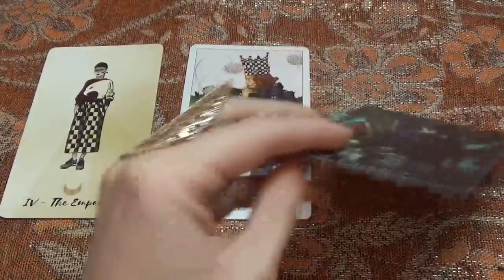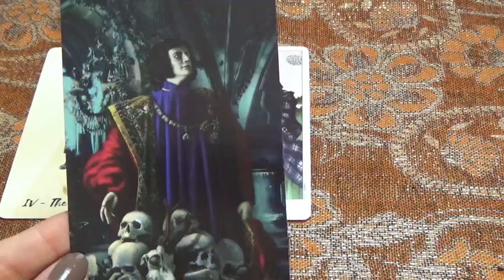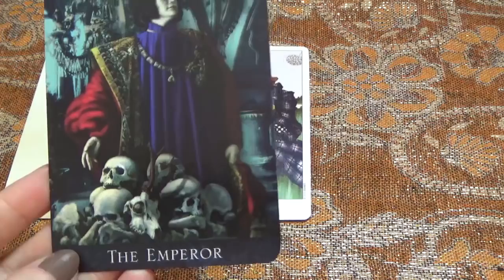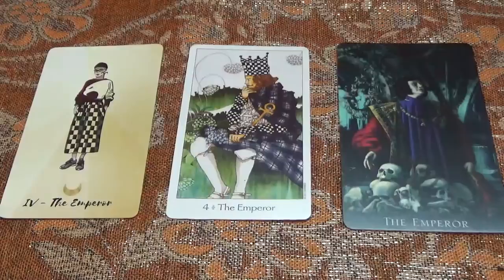The Emperor in Bohemian Gothic is actually one of my favourite depictions of the Emperor in any deck. Again there is that incredible regalia — the clothes definitely can't be ignored and they really do take up a lot of visual space in the image — and the Emperor is presiding over a big pile of skulls. So this is a really interesting, really gory kind of image which is quite a departure from the other two cards.